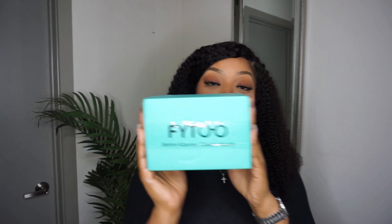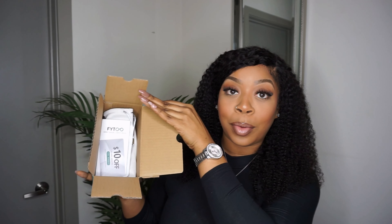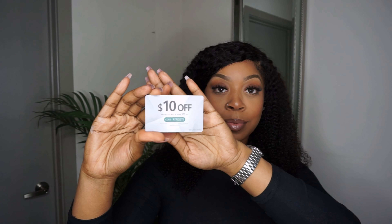Hey y'all, it's that girl Kita, welcome back to my channel. As you can tell by the title, today's video is going to be a Phi2 haul. So what is Phi2? They are an eyewear brand that offers stylish and affordable glasses for women, men, and kids.